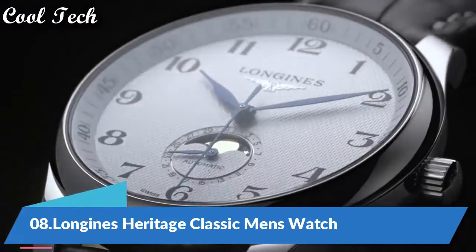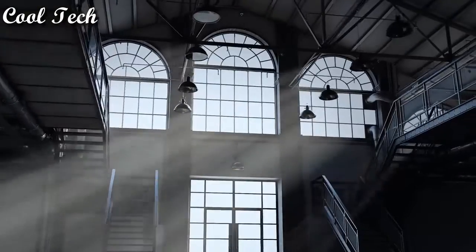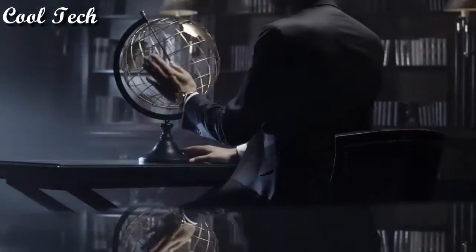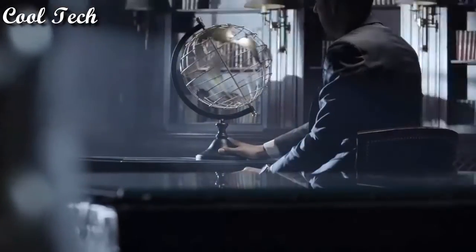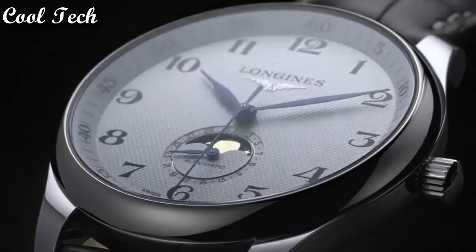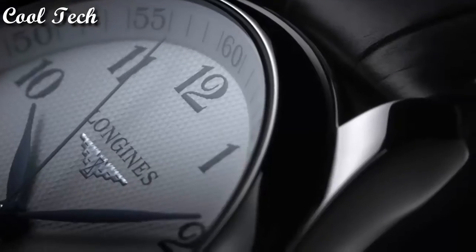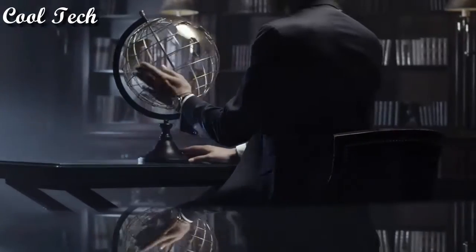Top 8. Item shape round, dial window material type sapphire crystal. Display type analog, case diameter 40 millimeters. Band material leather, band width 20 millimeters. Special features classic man. Movement Swiss automatic.